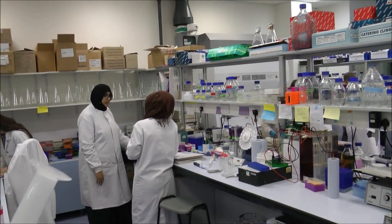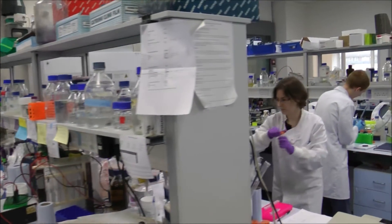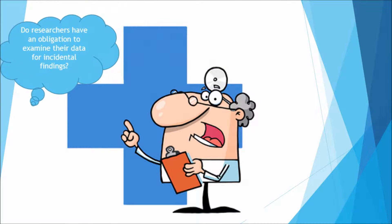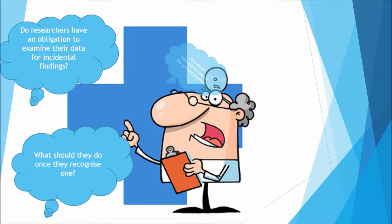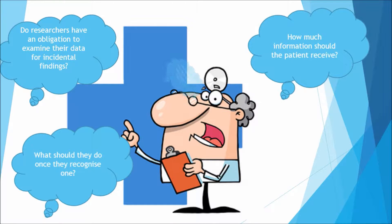Incidental findings during research arise during the collection and analysis of research images and data. This can raise difficult questions: Do researchers have an obligation to examine their data for incidental findings? What should they do once they recognise one? How much information should the patient receive, and how much should they be told if their mental capacity is limited?